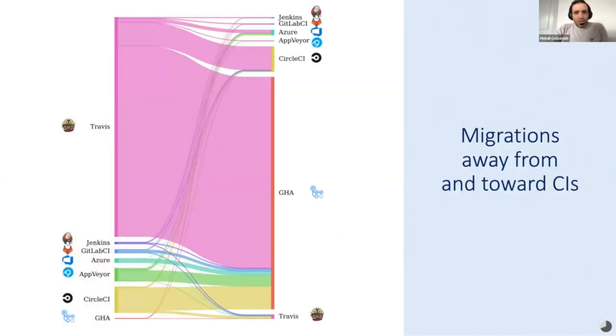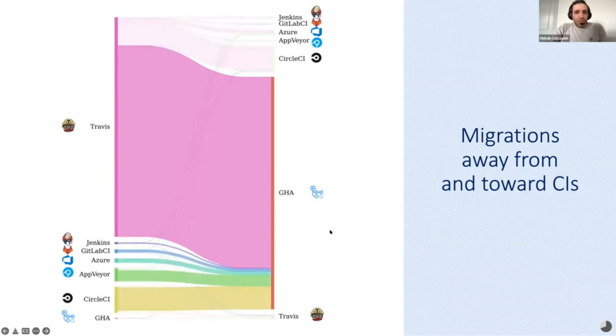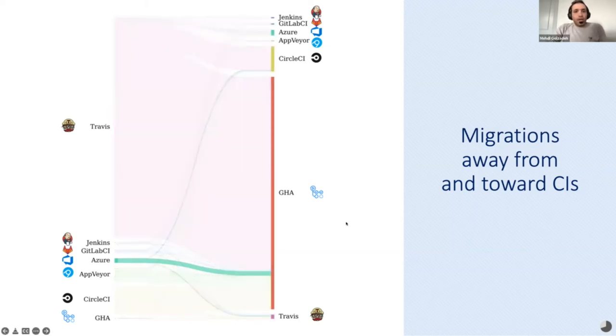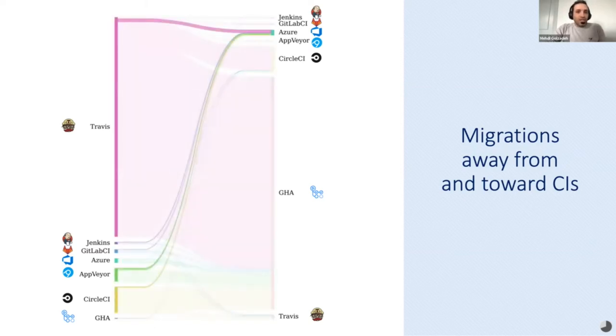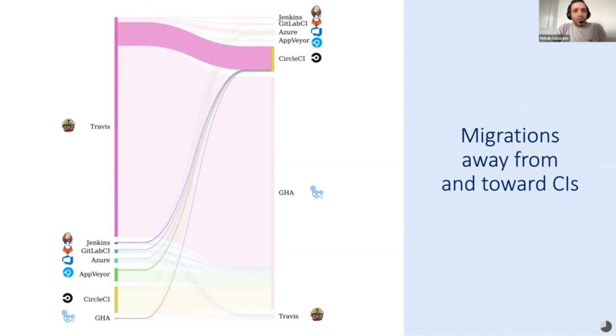This figure summarizes our findings regarding different migrations, presented as a heat map in the paper. Travis provided the overwhelming majority of repositories that migrated to another CI, regardless of the target CI. GitHub Actions proportionally represents the vast majority of migration targets, regardless of the source CI, attracting up to 96% of migrations away from Azure. After Travis, the second most frequent source of migration to Azure is Appveyor — nearly one-third of migrations toward Azure originate from Appveyor. Travis also represents up to 93% of migrations toward GitLab CI.